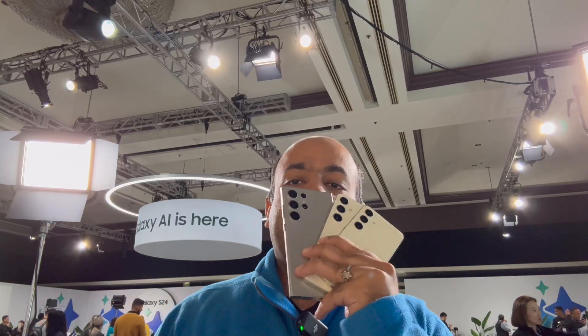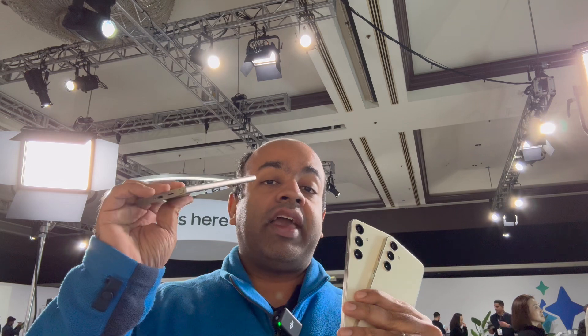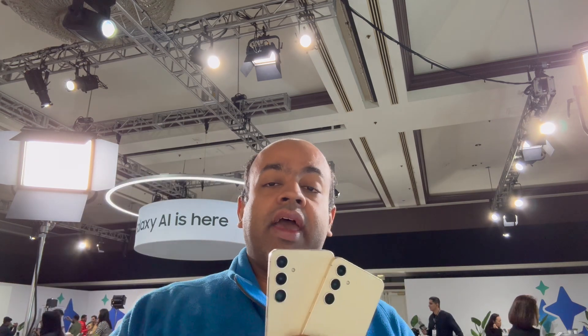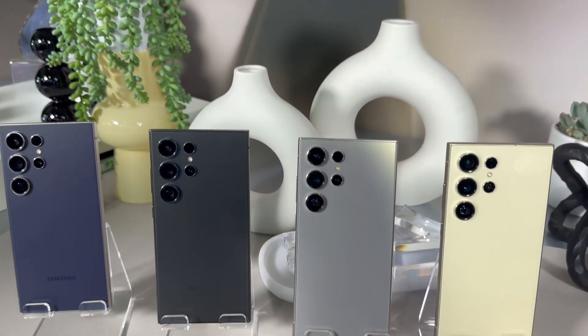Hello everyone, this is Varun from 499. Here in my hands are the new Galaxy S24 series — the entire lineup. Here is the Galaxy S24 Ultra packing an all-new titanium frame, the S24 Plus, and the tiny sibling, the S24. All three devices pack Galaxy AI, a host of new AI features. Let's find out what else these new devices offer.